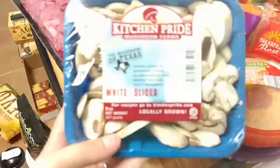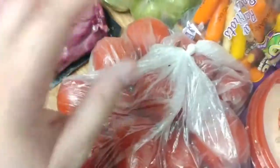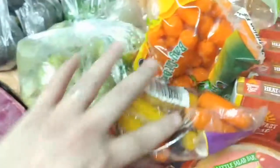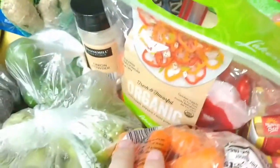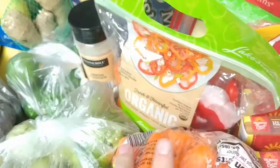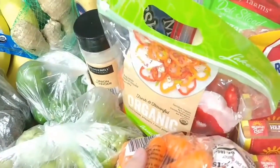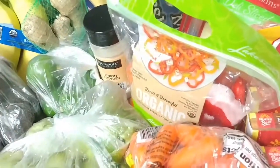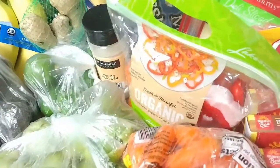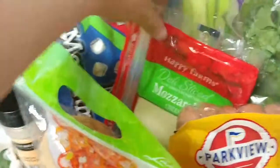I decided to try these this week instead of my usual. Now they're not organic, but they are uncured. It's a giant pack — I think there's 20 in here for $2.99. They're uncured, no nitrites or nitrates, so I decided I'd try them out. They look like regular hot dogs, so we'll see how they go. It was just a lot and I didn't want to spend as much money this week, so I figured that would last us a little bit.